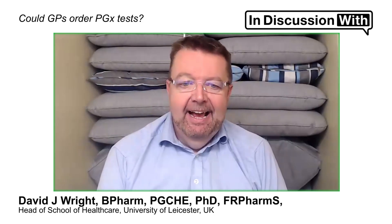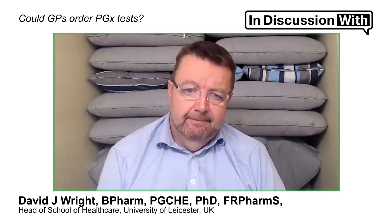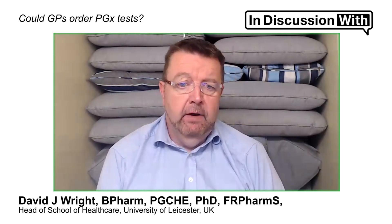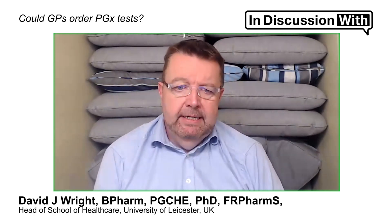So why couldn't GPs just order pharmacogenomic tests, much like any other biochemical test? They can and they could, but they don't. Part of the issue is, when you look at the literature, which again is what we've done, the patient concerns are: well, are you going to tell me who my dad is? Are you going to tell me what my life expectancy is? Are you going to tell me what disease I've got coming down the road? And they have all these concerns, and you can't just take DNA from someone in the same way you take blood.